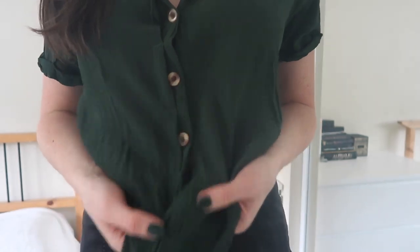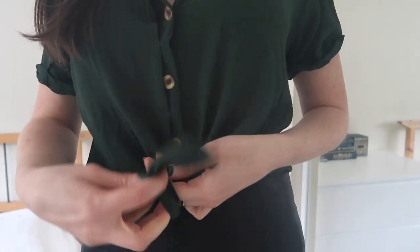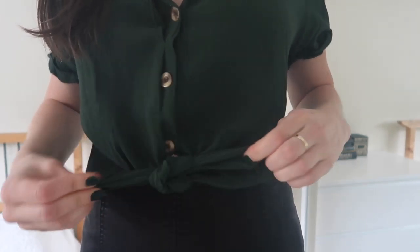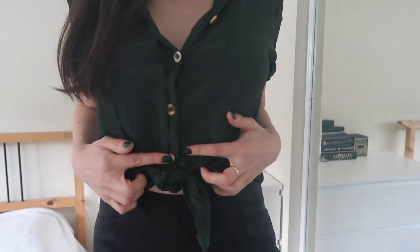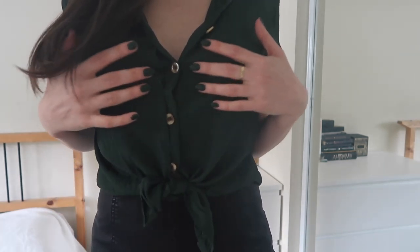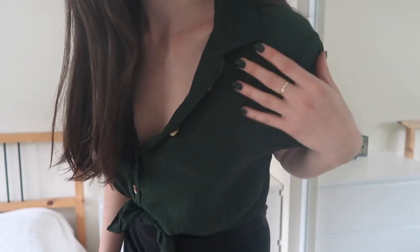Here I'm just redoing the knot — if you go the opposite way on the second loop of the knot, I find it lies better and tends to be more even. I could button that other button, but I like where it hits me when that one's undone.